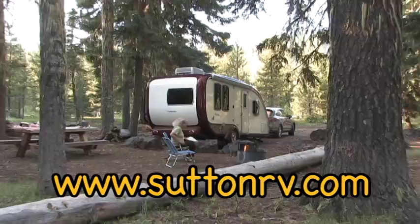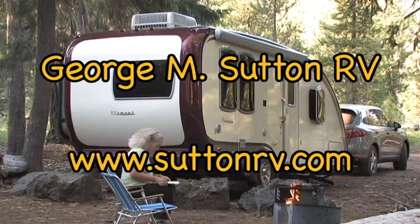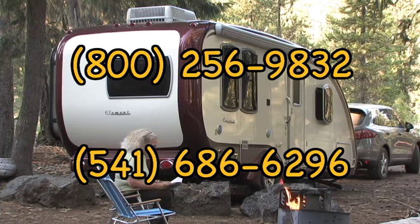Your family will enjoy camping time with the Element as your portable home in the forest. For more details about this exciting new product, contact George M. Sutton RV at www.suttonrv.com, or phone 800-256-9832 or 541-686-6296.